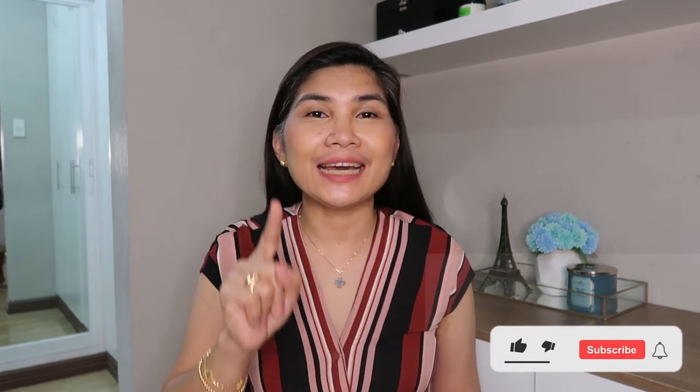Hi everyone, I am Dottie Bernas and welcome to my channel. I do bag reviews, unboxing videos, and haul videos. Please subscribe to my channel and hit that notification bell so you will get notified every time I have new videos.